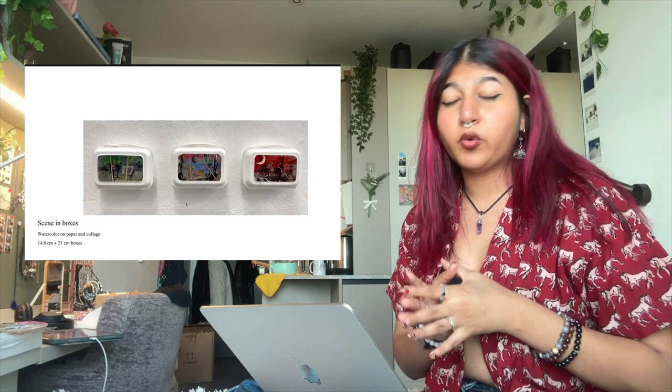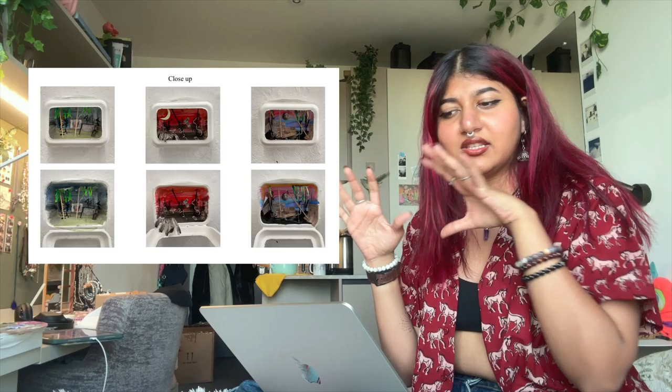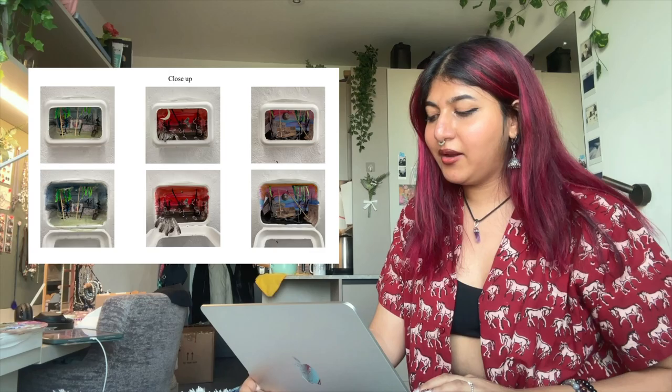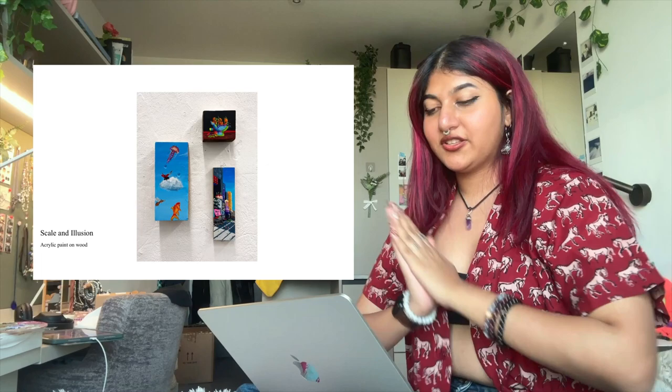This was a quick project we did in class. We were supposed to take a box and create something in it. I got inspired by vintage TVs and wanted to create scenes of a movie — like their own little worlds — inside each of them. My teachers really liked it and asked me to make a couple more, so there are three of them. Then we turned them into really quick sketches.